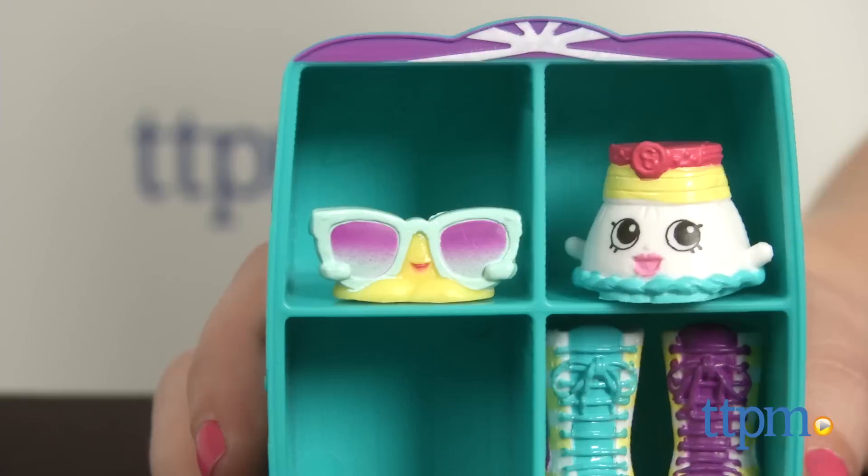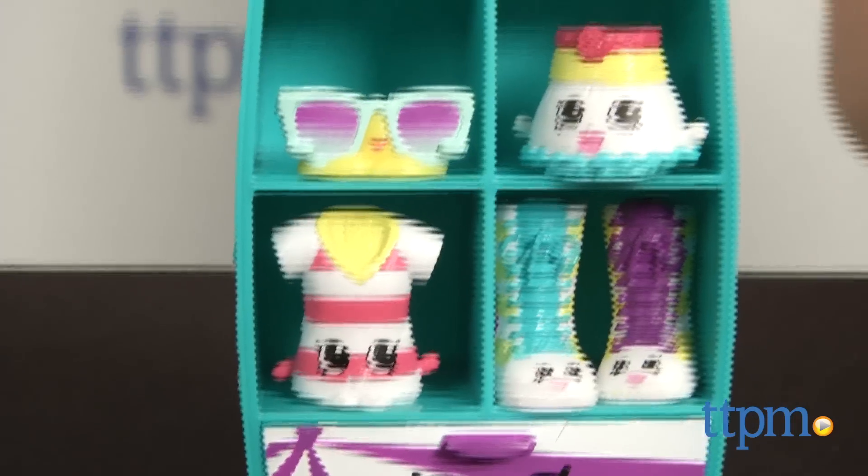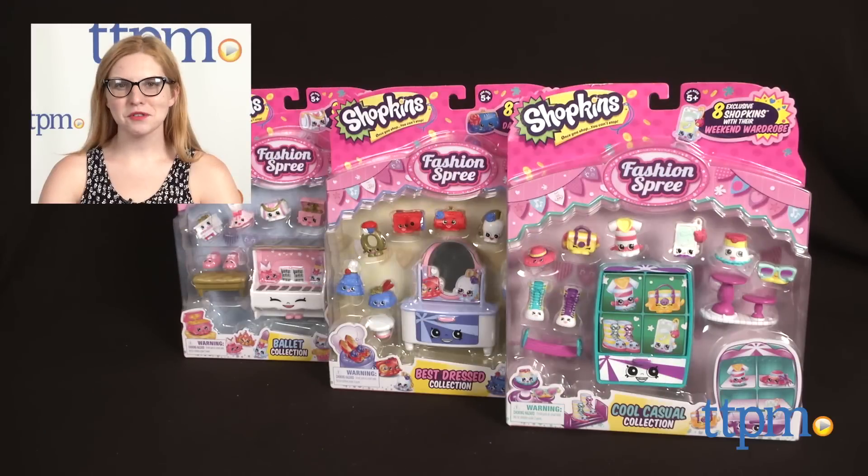The Shopkins Fashion Spree Series 8-Pack — Ballet, Best Dressed, and Cool Casual collections — are for ages 5 and up. For where to buy and current prices, find us at TTPM and subscribe to our YouTube channel for more great reviews every day.